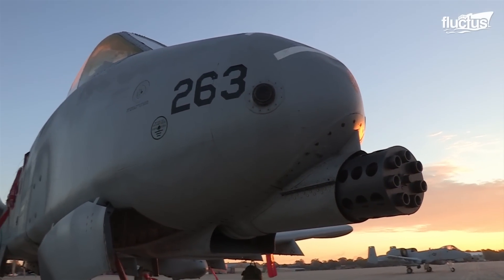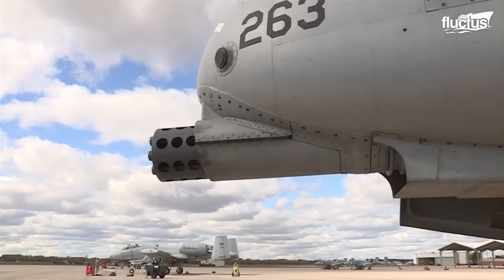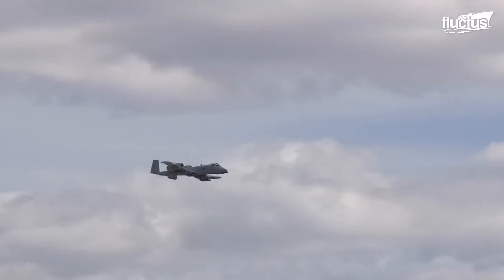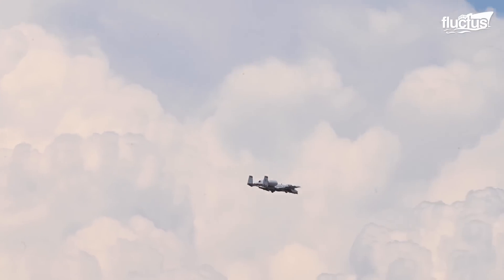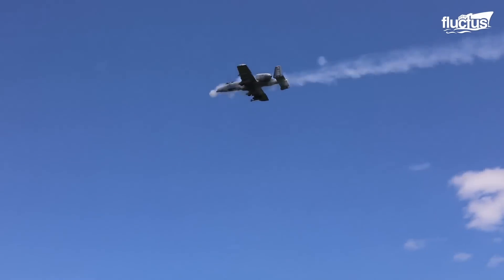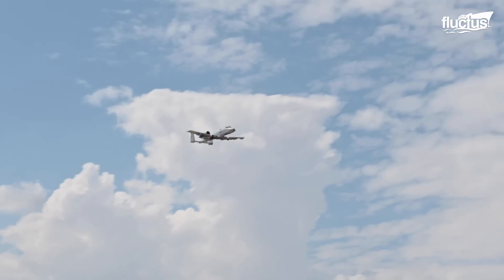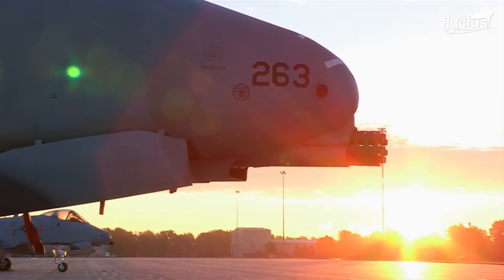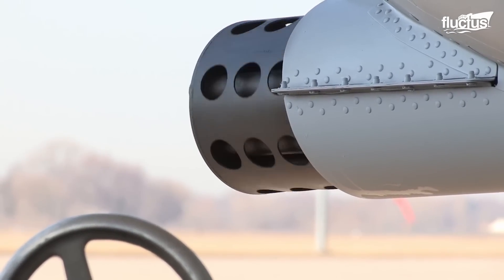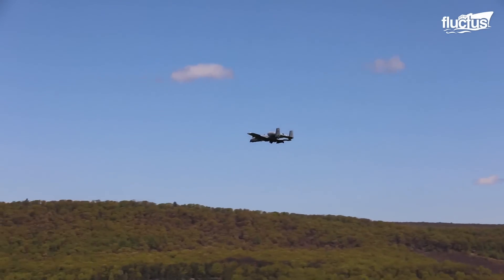A gun like the 30mm GAU-8A Avenger found on the A-10 Thunderbolt can create a recoil force of around 10,000 pounds. When firing a Gatling gun, the muzzle velocity is extremely high at 3,400 feet per second. With its extreme firing rate of 4,200 rounds per minute, a one-second burst could fire nearly 70 rounds, introducing a great deal of recoil force into the structure. As the gun is located at the aircraft's nose, substantial vibration is transmitted to the cockpit. To minimize the effect of recoil, the Gatling gun is off-centered to the left.